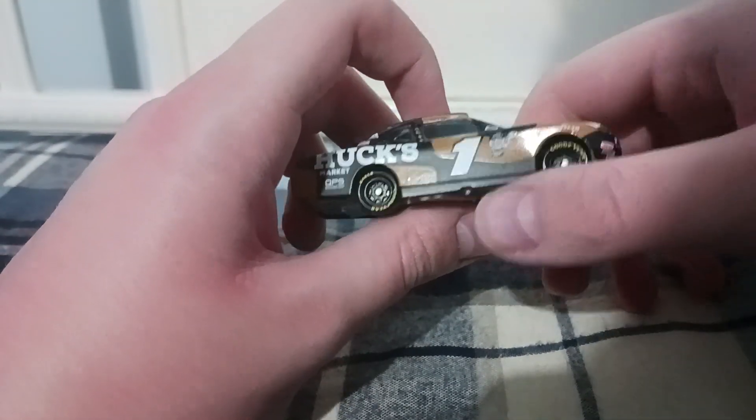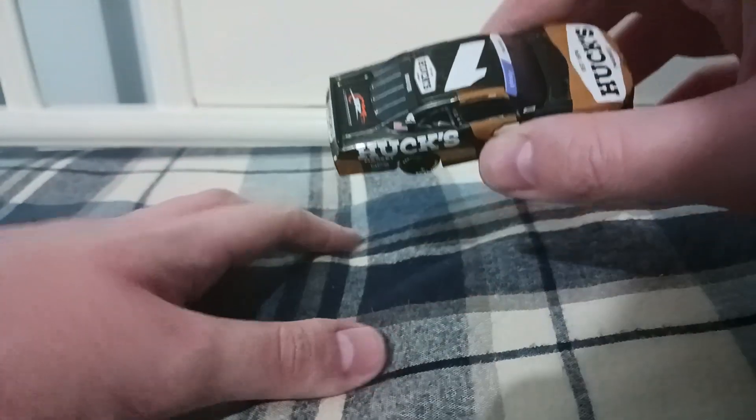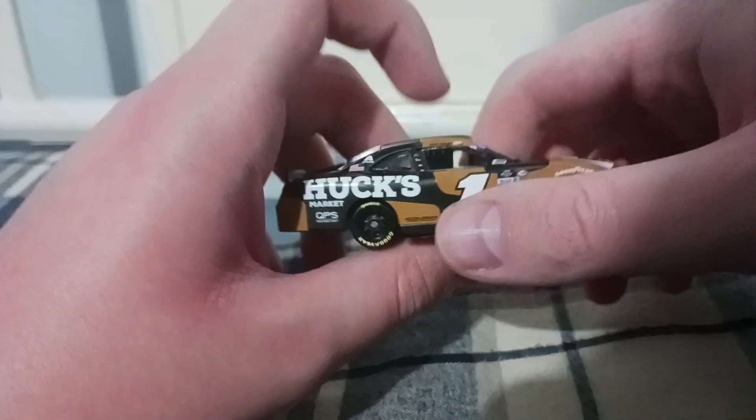I expect Sam Mayer to have an even more impressive resume next year. I'm pretty sure he'll make it to the Final Four again. He has what it takes. I'm pretty sure he'll have a much more breakout season and be a lot more consistent. Feels so real to have a Sam Mayer diecast — I never thought we'd see the day we'd get a 1/64 of one of his cars.